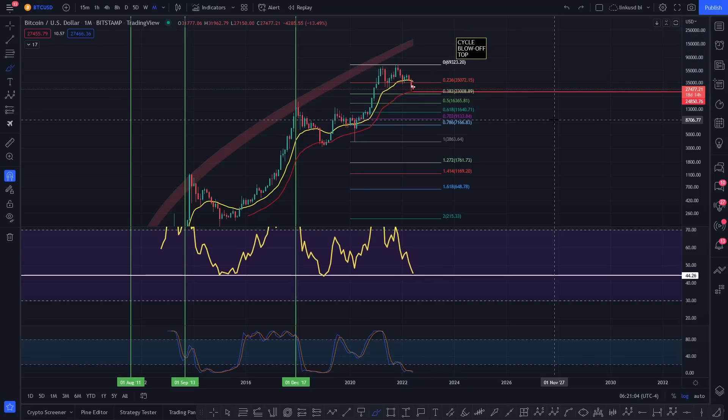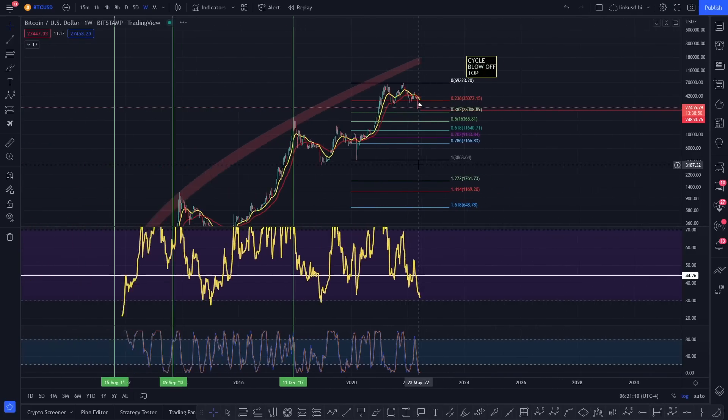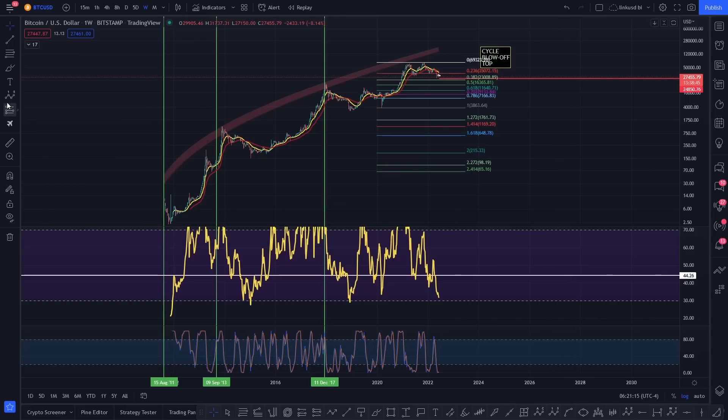It doesn't take a rocket scientist to look at this and think: if I could go back in time, one indication of when to enter Bitcoin would be on the weekly time frame. Any time you've been oversold — below 30 on any time frame is classed as oversold — has been a fantastic area. Bottom of the bear market: oversold below 30. Another bear market bottom: oversold. And right now it looks like we're gearing up to drop into that oversold trajectory heading into next week.